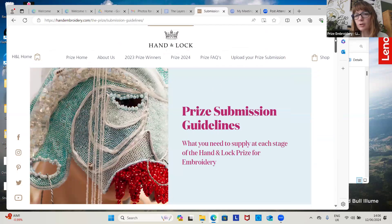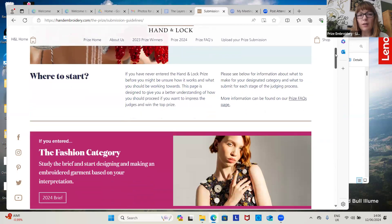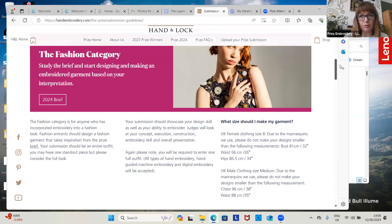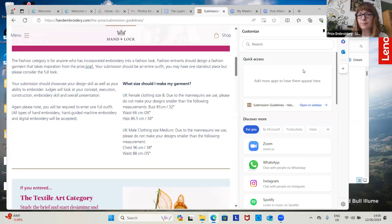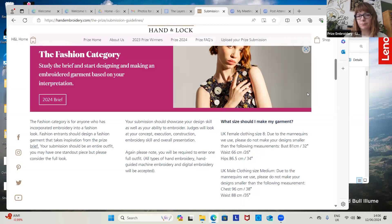A fashion piece will be an entire garment that's been inspired by the piece. You can go to town embroidering, for example, a jacket or a top, and your bottom half doesn't have to be a full embroidered piece, but it has to complete the look that you're trying to support. We're looking at the overall look of the piece you've created.